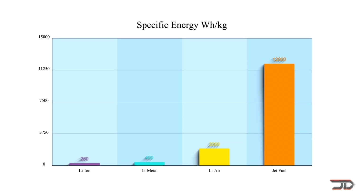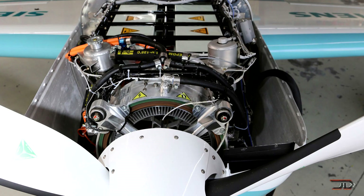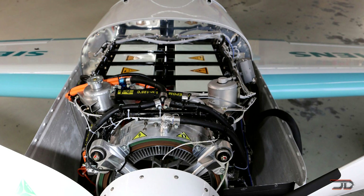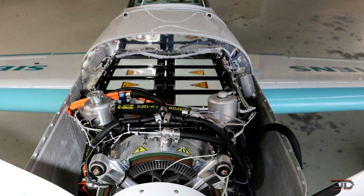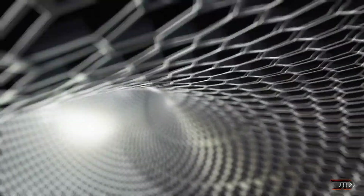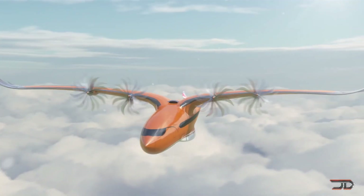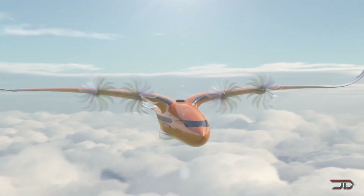Obviously, this is a big disparity, and it shows how heavy batteries actually are. So it's very challenging to develop an electric aircraft which houses these electric sources. It is highly probable that we will see an improvement in battery energy densities. Nevertheless, there are some pretty intriguing electric aircraft coming out right now. So let's take a look at some of the most amazing projects.